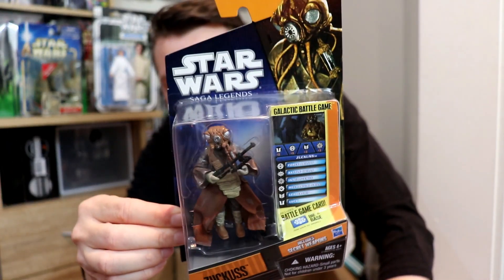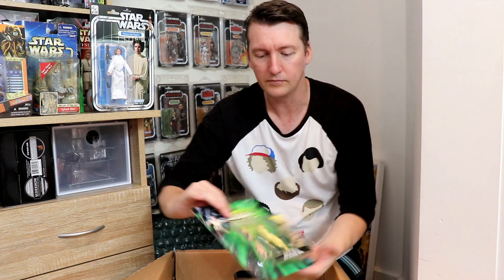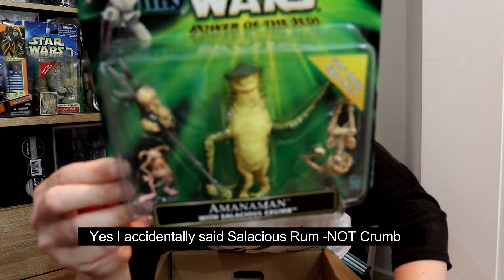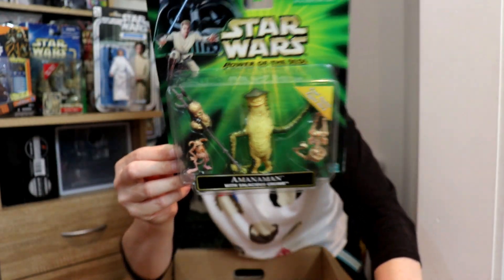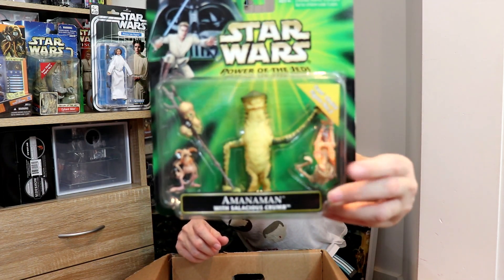Zuckuss — I never owned that figure, believe it or not. When this line came out I barely looked at it, but I really should have because there are so many great characters in the Saga Legends line with unique sculpts and designs we may never see again. Also, from the Power of the Jedi line — the Wampa man with Salacious Crumb! This is one of the Last 17 characters. I don't have any Last 17 but I've got something very close to it now. And the design on the skulls, everything — comes with Uncle Owen. Very cool.